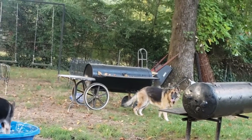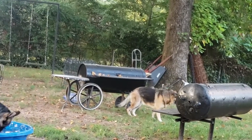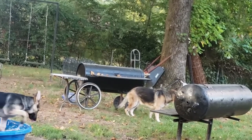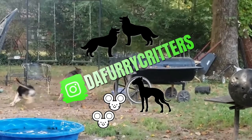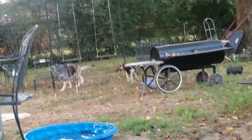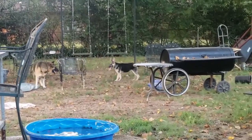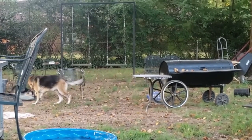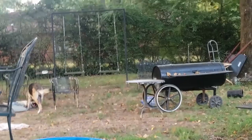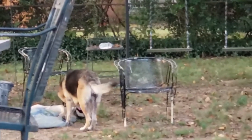Hey hey, and welcome back to The Furry Critters! I'm your host Sweet Angel. Today, something that's really important to me are my doggies. The youngest here is Cupcake and the oldest is Coco.